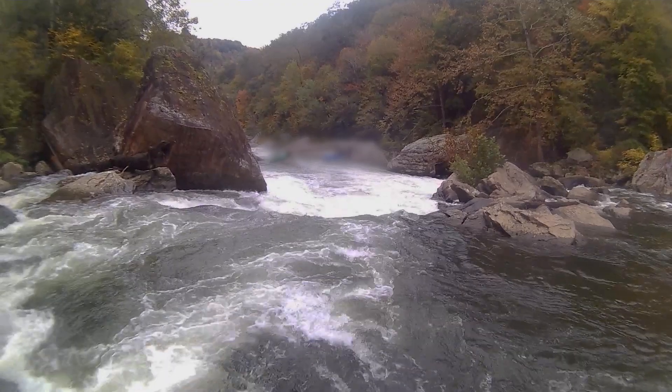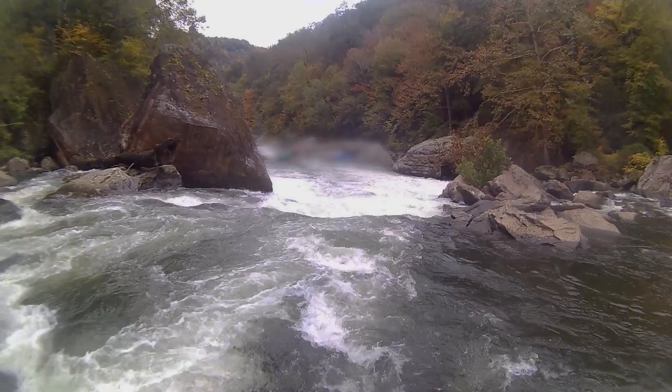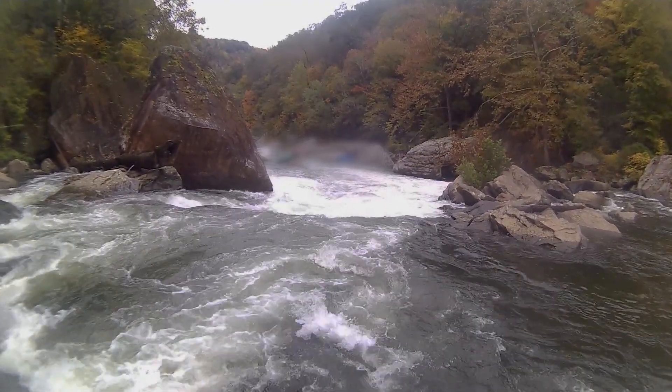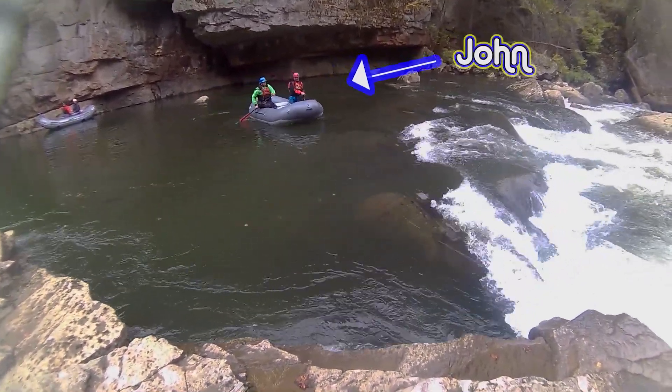This is the first class five called Tower, and at first it looks like an easy, unassuming rapid. But when you look at it a little closer, you see that big rock on the left side there — that's undercut, and all the water is going right under there. So let's watch as our friend John shows us how to run the rapid.